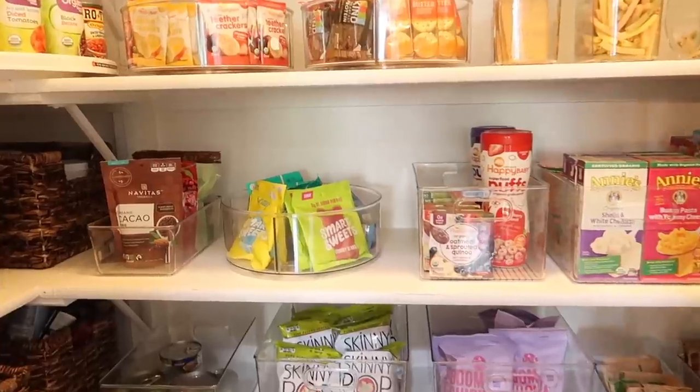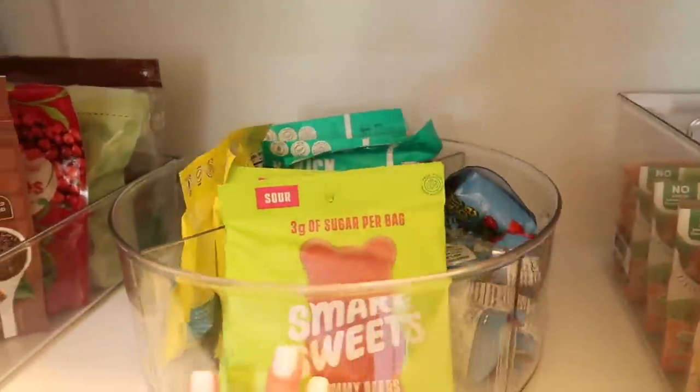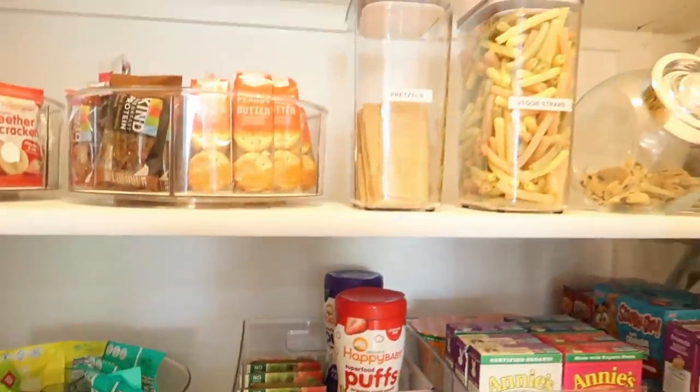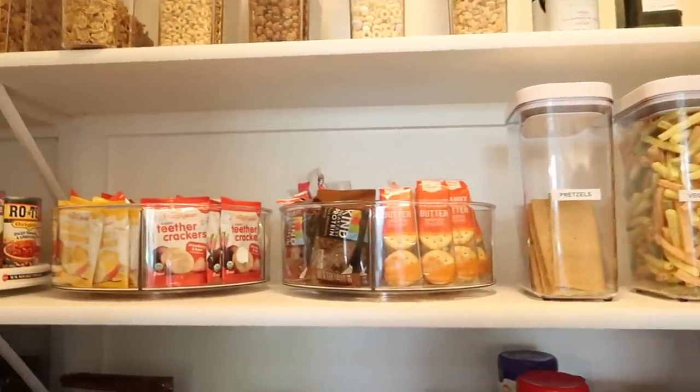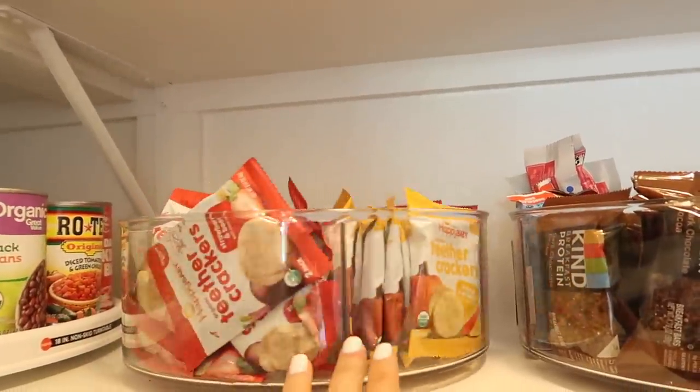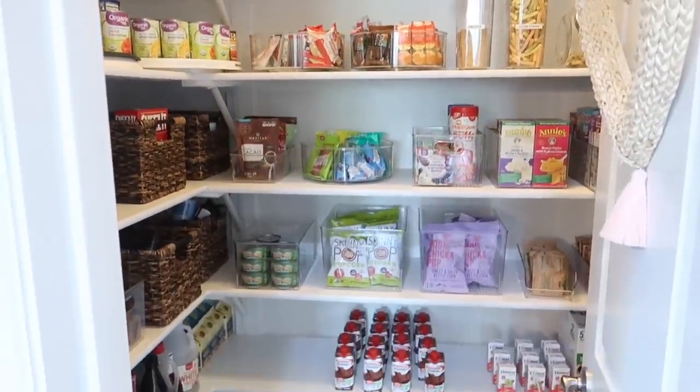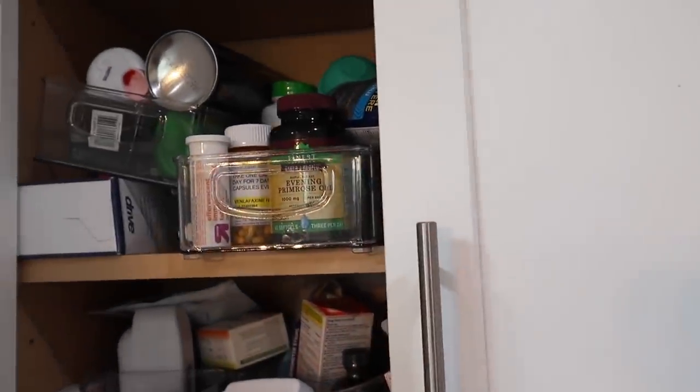Okay, stocked up on the pantry. So I have my sweets here, the kids' fruit roll-ups — I just need to stock up on veggie straws and snacks and teethers for Grayson. Got a stocked pantry and it's still nice and organized.